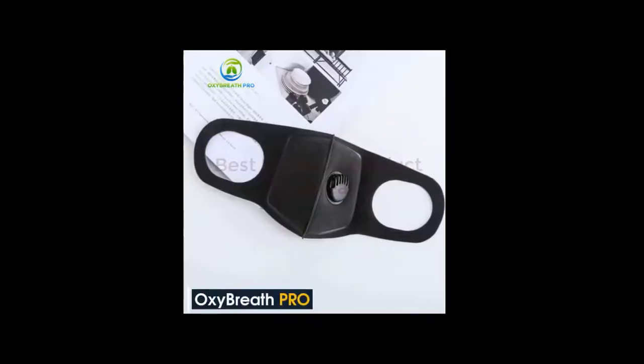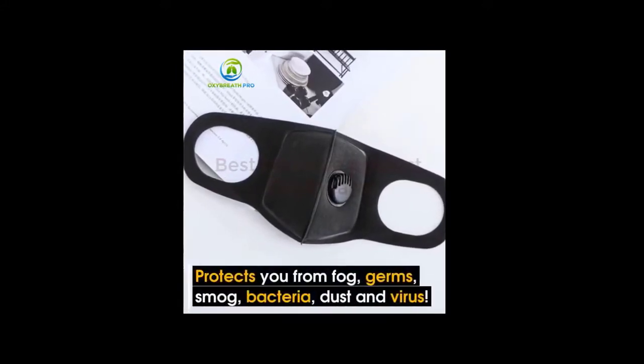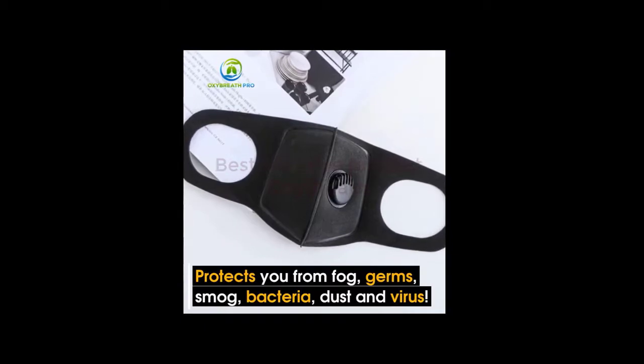OxyBreath Pro is almost 100% effective against the pollution particles PM2.5 and PM0.3, which is something that a lot of the other brands cannot say.